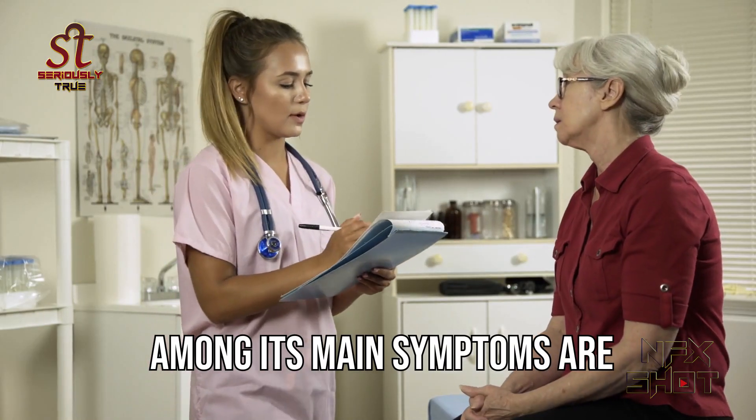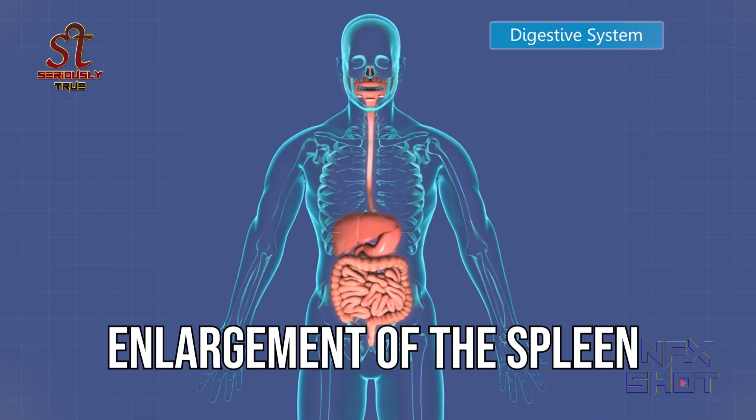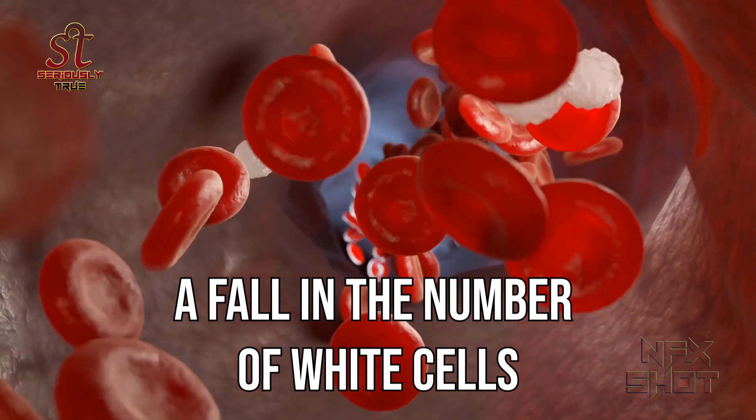Among its main symptoms are fever, cough, headache, skin eruption, enlargement of the spleen, and a fall in the number of white cells.